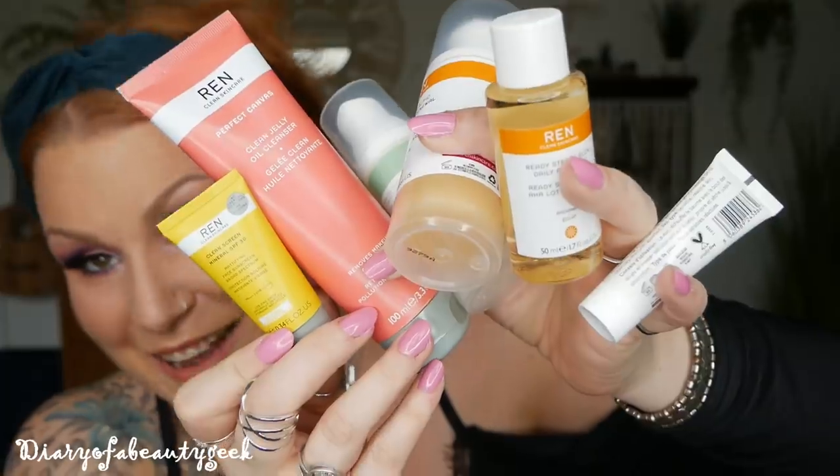I forgot to mention at the start — this box was gifted to me by Look Fantastic so that I can show you and tell you all about it. But because I haven't received any of the limited edition boxes since before Christmas — except for the monthly subscription boxes — I was ready to buy this anyway, so I'm really grateful to Look Fantastic for sending it out. It's a really nice box. As always, I'd love to know your thoughts — is it a box for you? Please comment down below. I hope you enjoyed watching, and if you did, it'd be lovely if you'd subscribe to my channel for more videos. Take care and I'll speak soon, bye!